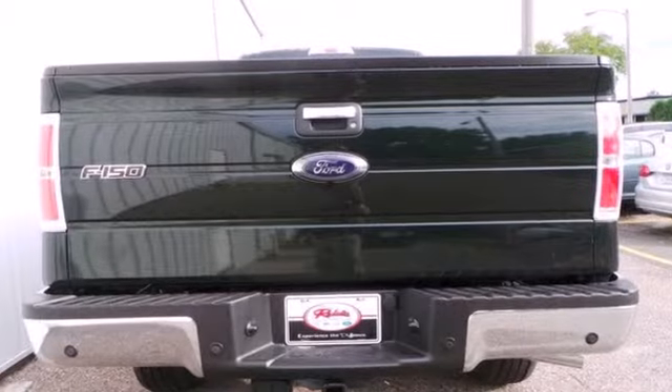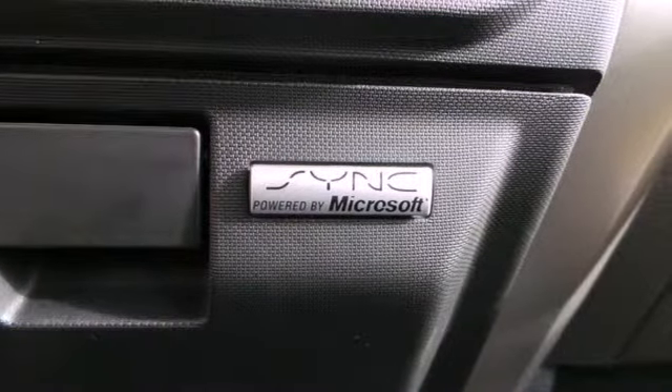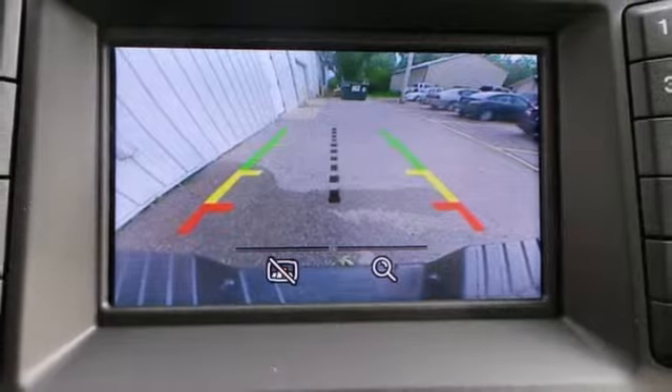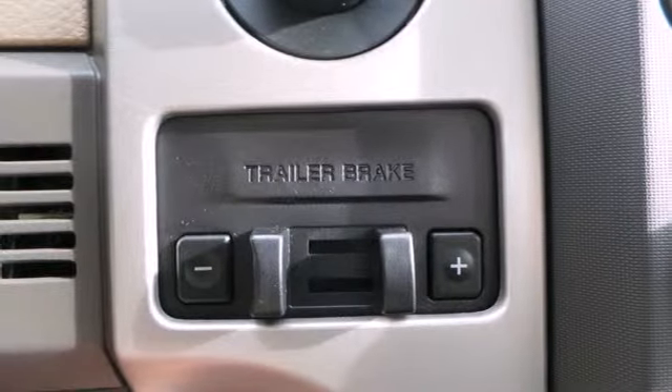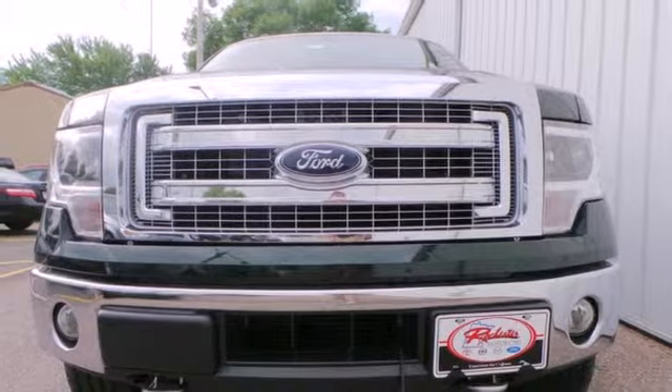So it doesn't matter how bad the roads are, you'll rest assured that you're safe and secure, surrounded by multiple airbags as well as standard stability and traction control. And though the weather may be rough, you'll hardly notice tucked inside its comfortable and quiet interior. Truly built Ford Tough, come test out the driving force that is the F-150.